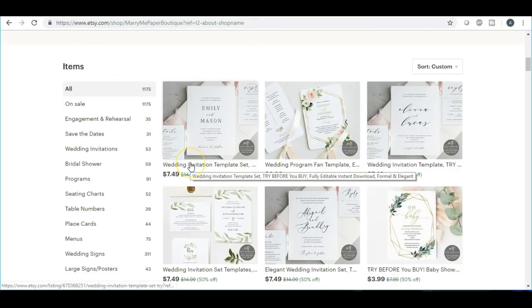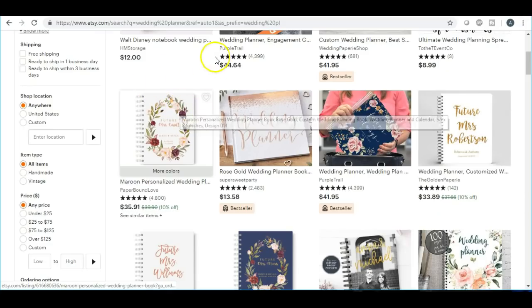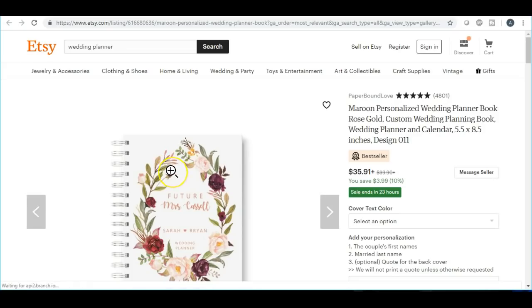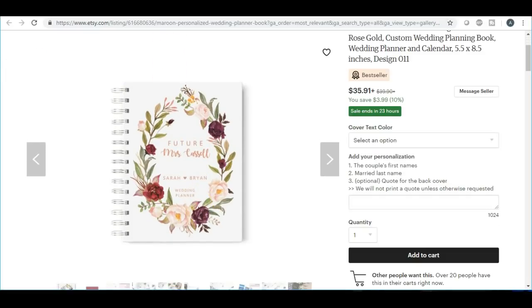The next one is going to be a wedding planner. Planning a wedding is very stressful and you're going to need a wedding planner, so you can make different types of wedding planners — especially for my planner fans, this is an excellent way to go. I would research it to make sure you have all of the information that you need to put inside of your wedding planner.